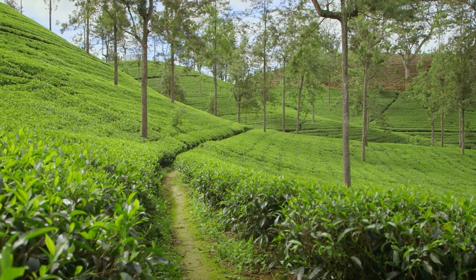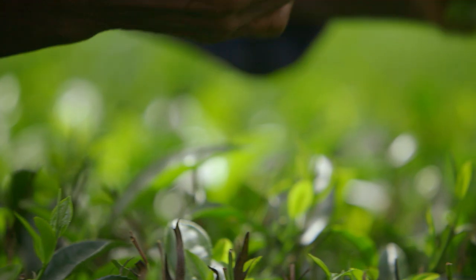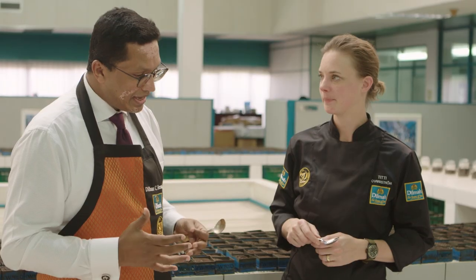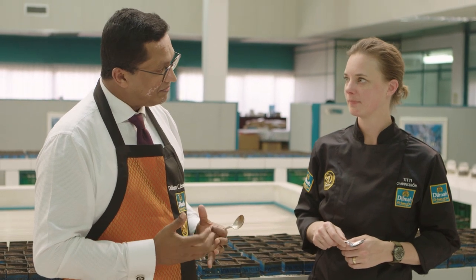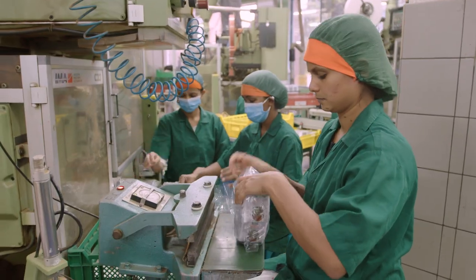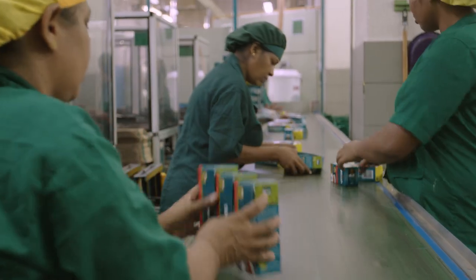And now this tea, it's about two weeks since it was harvested. In a day or two, right here in this building, we will be packing it, sealing in the flavour and the natural goodness to make sure that when the tea comes to you in Sweden, it's got the antioxidants, it's got the flavour and the aroma.